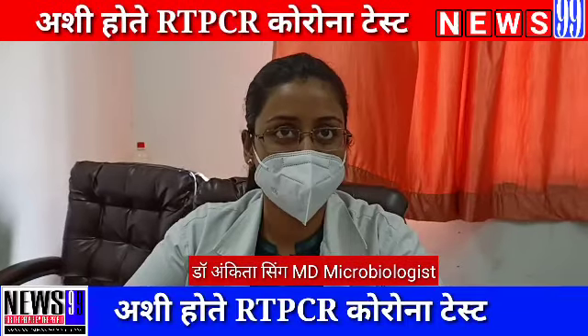Hello, my name is Dr. Ankita Singh. I am an antimicrobiologist in Satharas Sarvej, and I am running a RTPCR lab.